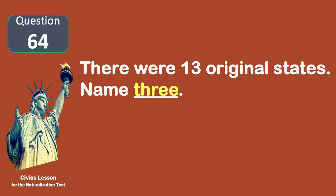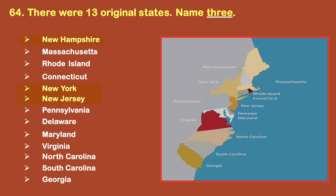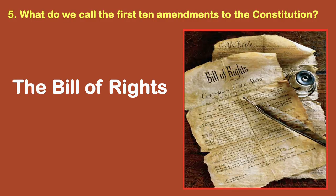There were 13 original states. Name three. New Hampshire, New York, New Jersey. What do we call the first 10 amendments to the Constitution? The Bill of Rights.